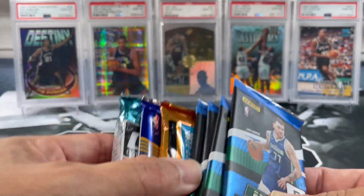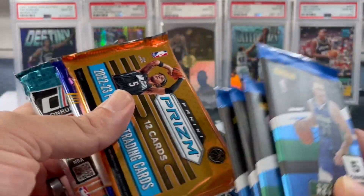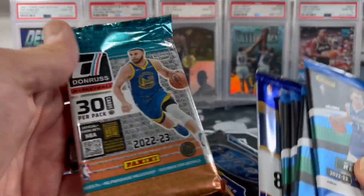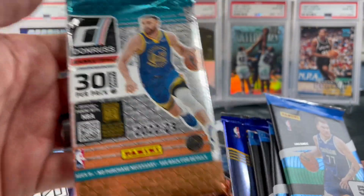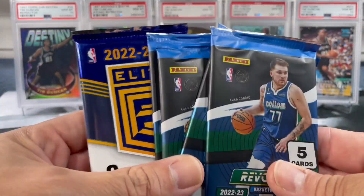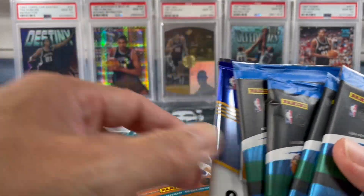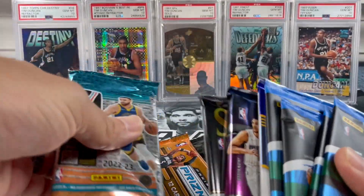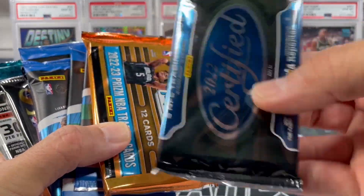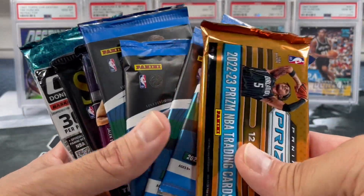So here's our packs — we got seven packs. Looks like we got a Prism pack, 22-23 Prism, 22-23 Donruss, four packs of Revolution, one pack of Elite. Let me know what you think of the pack value so far. Definitely stoked about getting this Prism pack, plus we also got this certified pack. We'll probably start off with the certified pack.